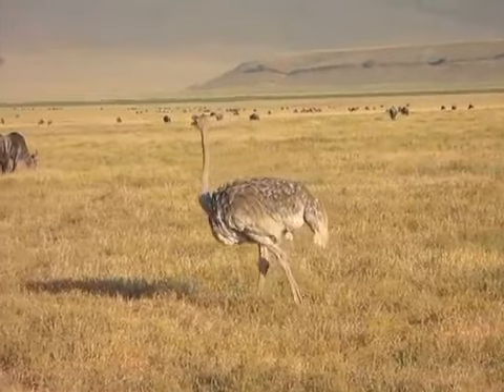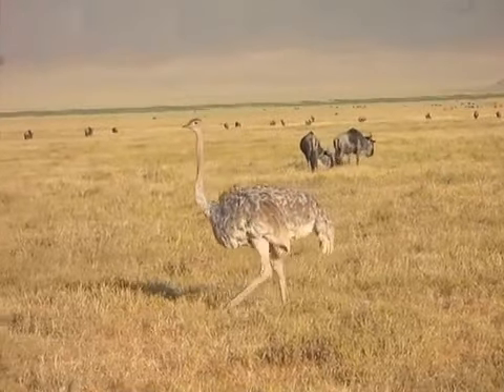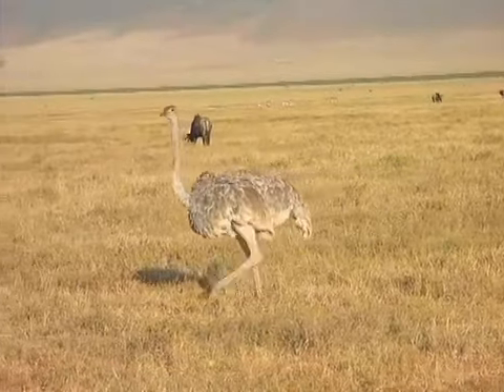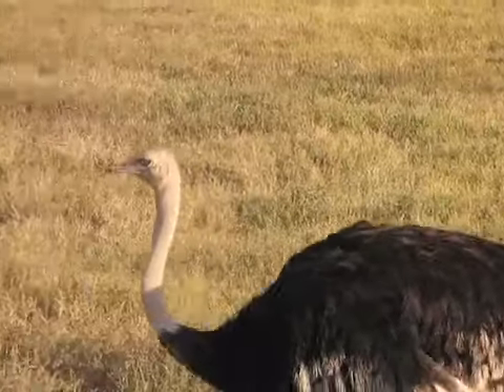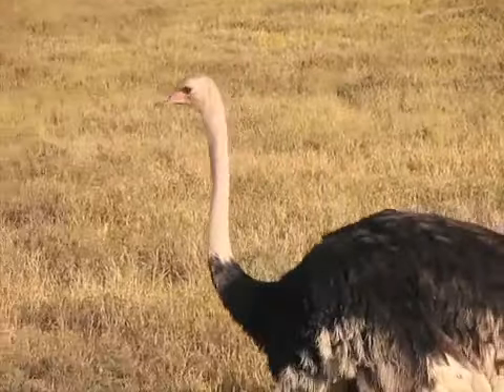Yes, there are ostriches in Africa, as well as in Australia. The females have gray plumage, and look at the feathers on this beautiful creature — it's really a difference between the zoos and in the wild. The males, of course, have slightly darker plumage and also are larger.